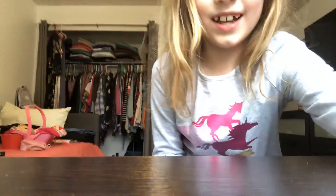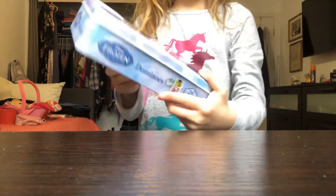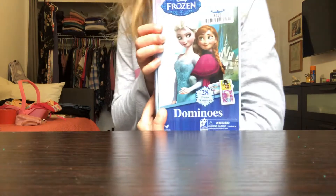Hey guys! So today we are going to be playing with something extra cool today. Can you guess? It is Domino's.